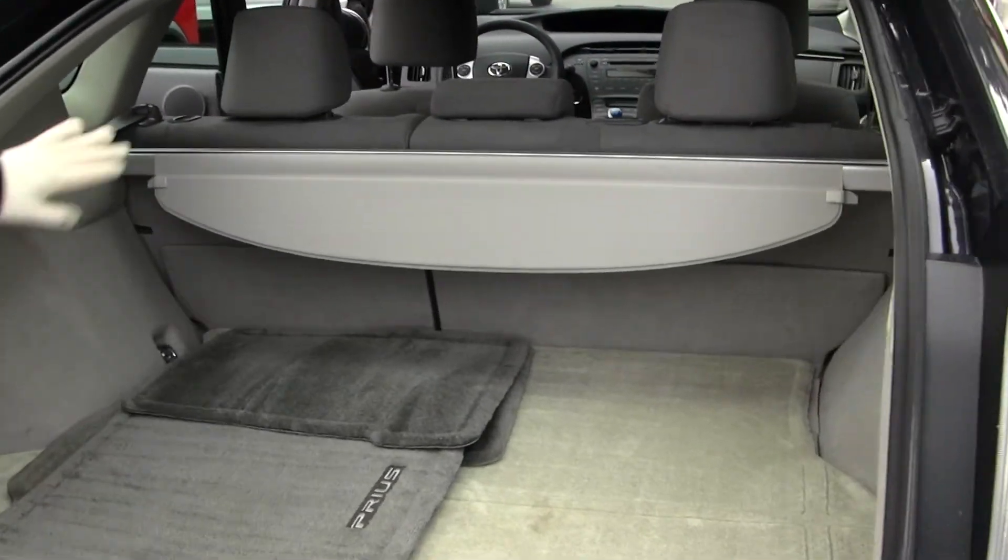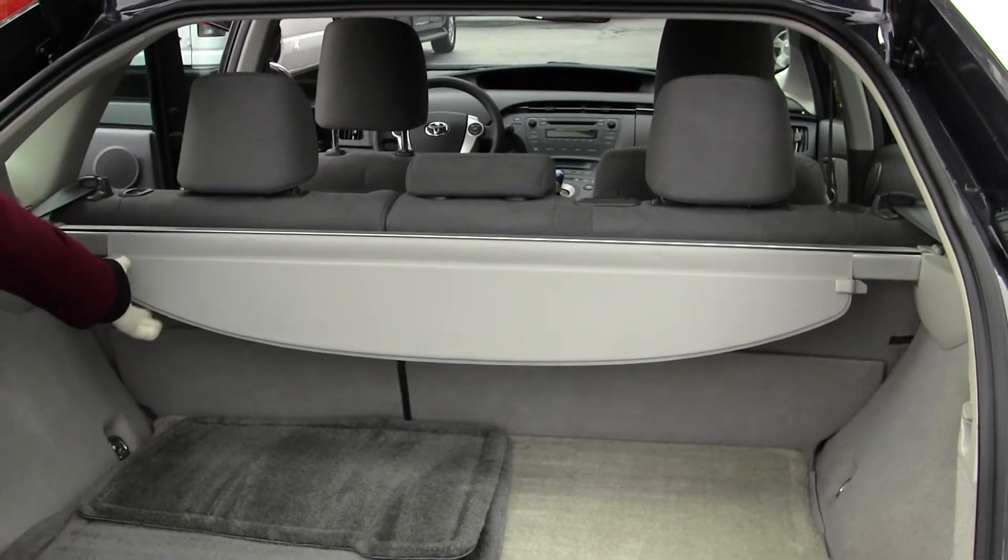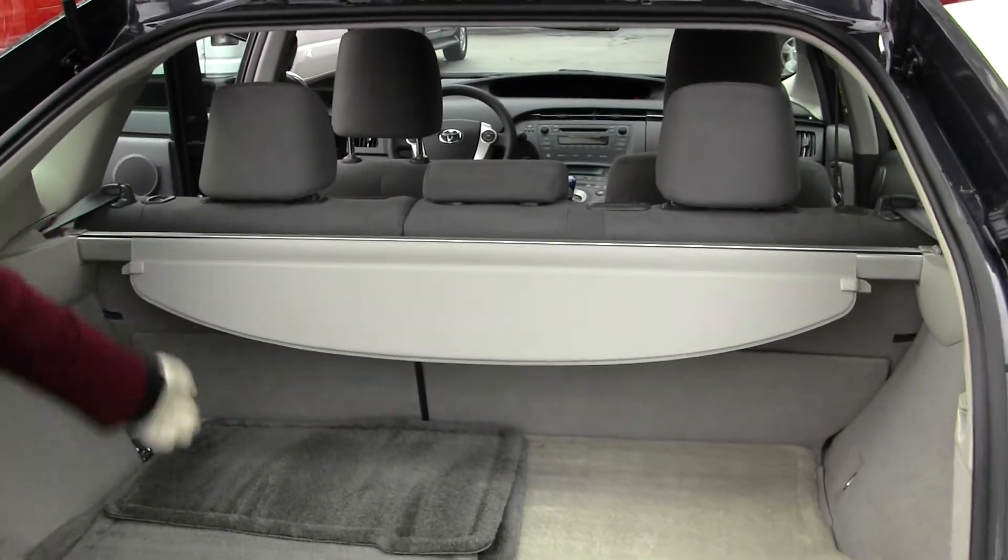Very easy to fold those seats down to give you extra cargo space. You also have a privacy cover here to keep your valuables hidden. All of our inventory at Titus Wolf goes through an extensive service and safety inspection, and are beautifully detailed so you can purchase with confidence.